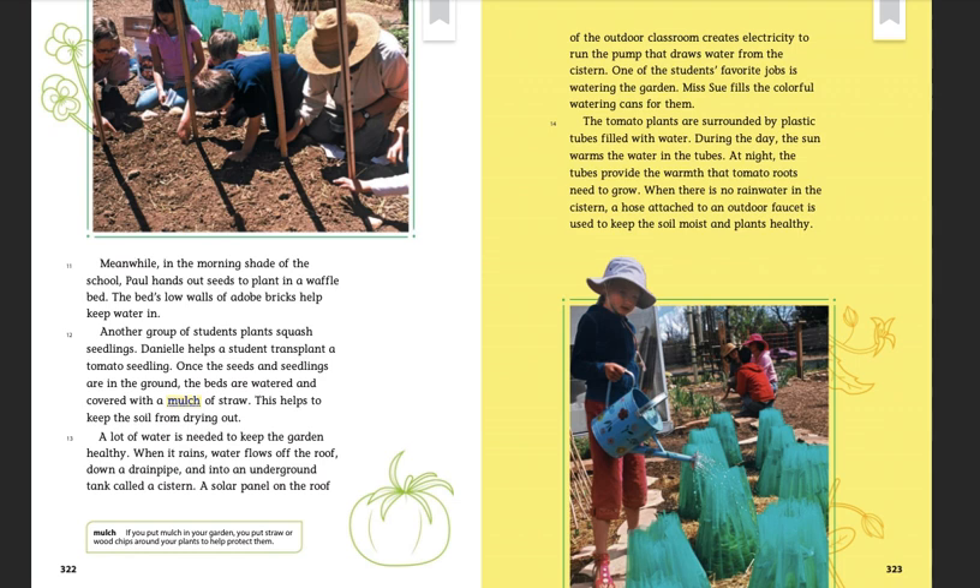A lot of water is needed to keep the garden healthy. When it rains, water flows off the roof, down a drain pipe, and into an underground tank called a cistern. A solar panel on the roof of the outdoor classroom creates electricity to run the pump that draws water from the cistern. One of the students' favorite jobs is watering the garden. Ms. Sue fills the colorful watering cans for them. The tomato plants are surrounded by plastic tubes filled with water. During the day, the sun warms the water in the tubes; at night, the tubes provide the warmth that tomato roots need to grow. When there is no rainwater in the cistern, a hose attached to an outdoor faucet is used to keep the soil moist and plants healthy.